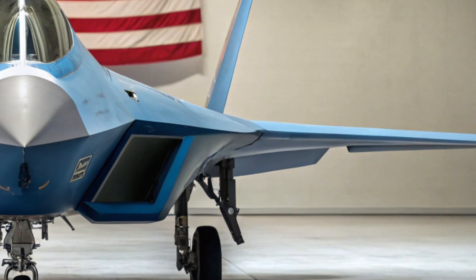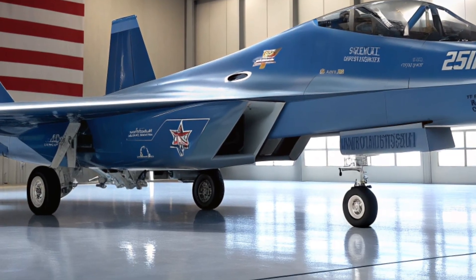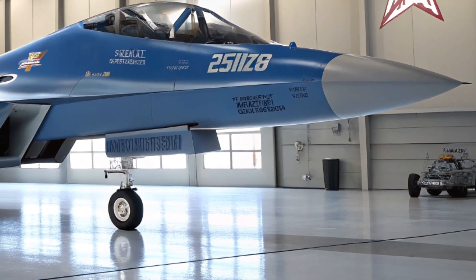The 2026 variant takes things to a whole new level. This upgraded model isn't just faster or stealthier — it's smarter, more connected, and designed for dominance in both air-to-air and air-to-ground missions.